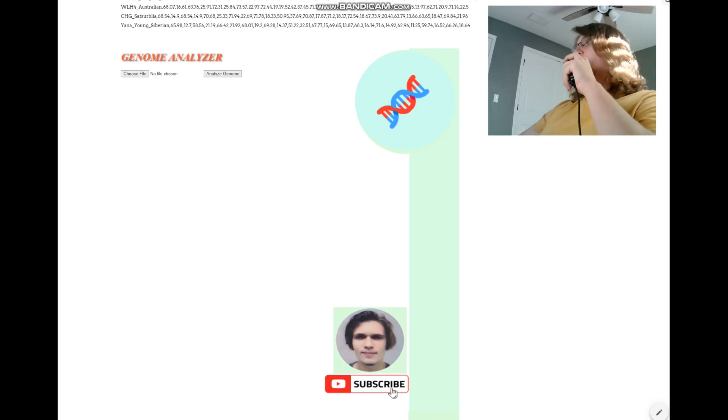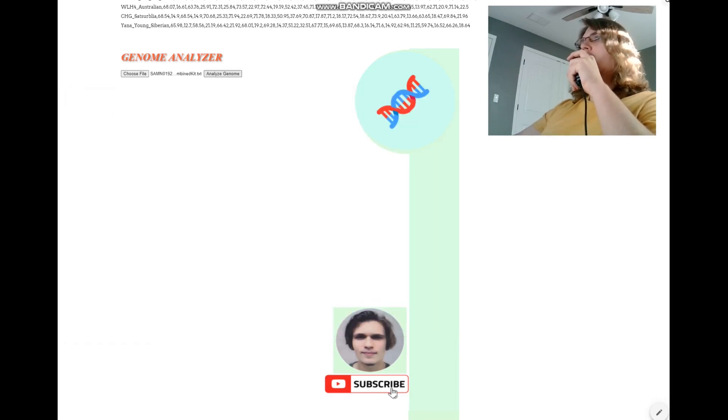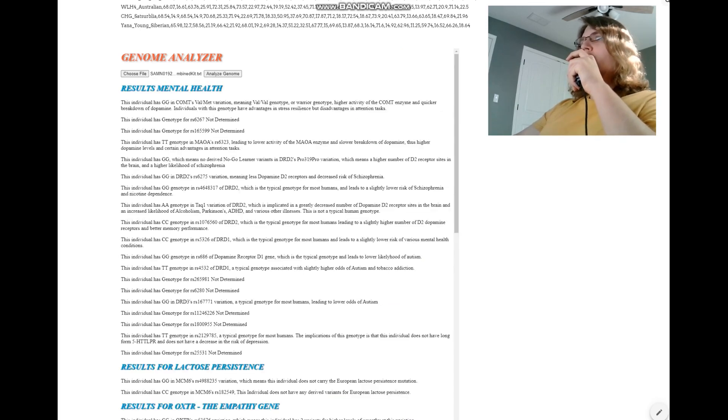Now we'll be taking a look at her traits with my Genome Analyzer tool. She's got GG here, which means warrior genotype in COMT. And TT here, meaning higher dopamine levels — so this is the warrior genotype in MAOA. She's got warrior genotype in COMT but also warrior genotype in MAOA. These two genotypes contradict each other. She's got more of the COMT enzyme but less of the MAOA enzyme.